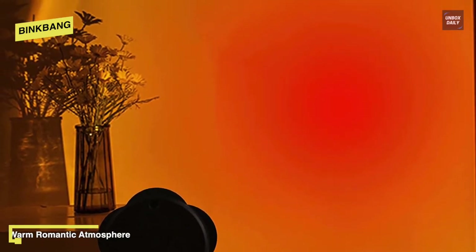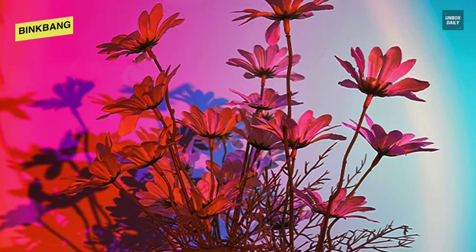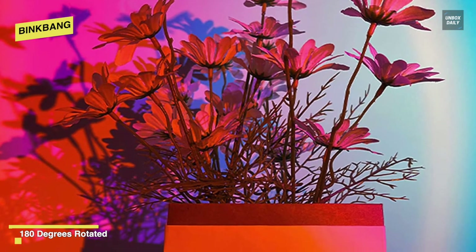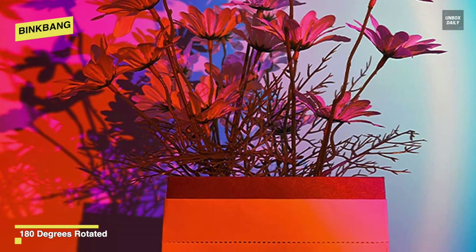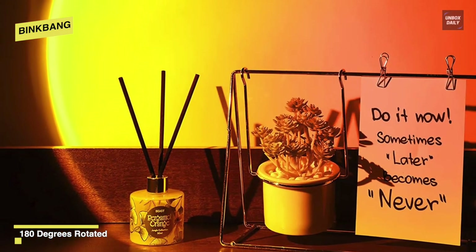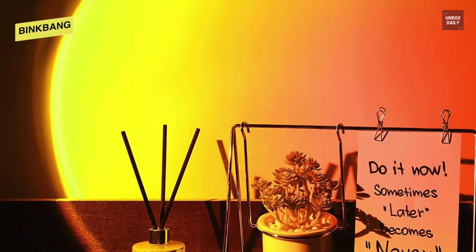The LED sunset projection head can be rotated 180 degrees to light conveniently at the best angle, shape, and position when you or your item take a picture or video. For usage, you can connect it to a USB interface and press the button down, with which the colorful light will show up, while pressing the button again will close the lights.